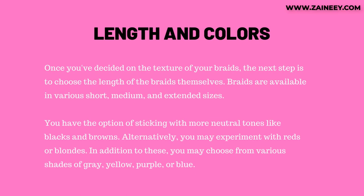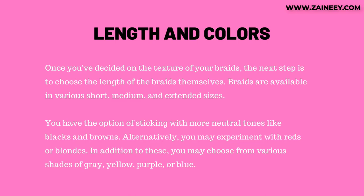Third, length and colors. Once you've decided on the texture of your braids, the next step is to choose the length. Braids are available in various short, medium, and extended sizes. You have the option of sticking with more neutral tones like blacks and browns. Alternatively, you may experiment with reds or blondes, or choose from various shades of gray, yellow, purple, or blue.